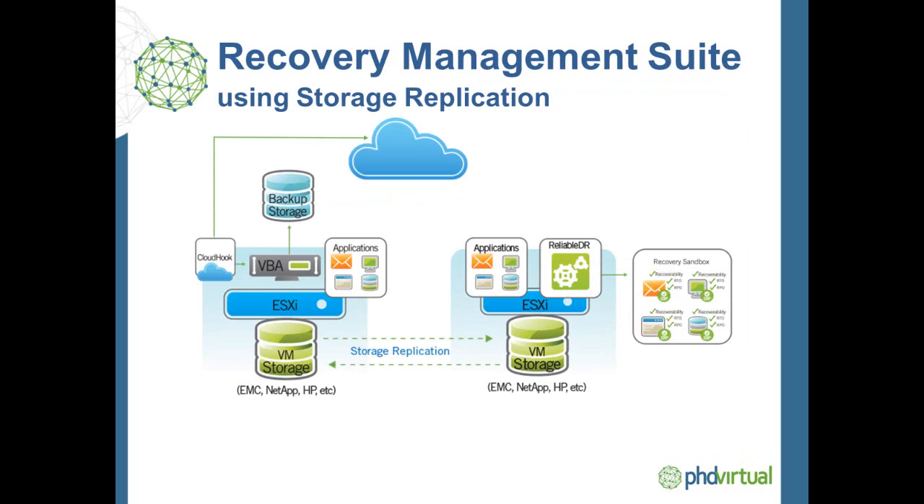Finally, Reliable DR is completely integrated with the most popular storage vendors to automate failover, failback, and verification of multiple virtual machines replicated at the storage layer. This is critical for medium to large enterprises that require highly scalable, near-continuous replication. It is important to note that customers are not locked in to using just one replication option with the Recovery Management Suite. We support the use of all three options simultaneously within an environment to handle multiple tiers of storage and applications.